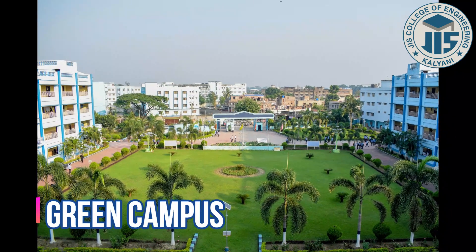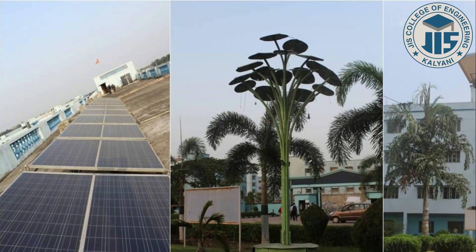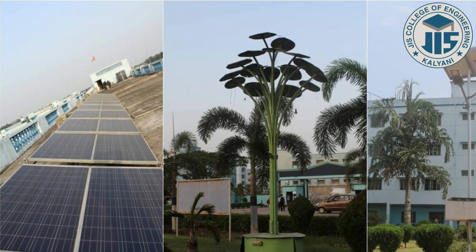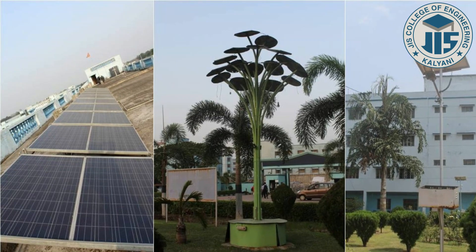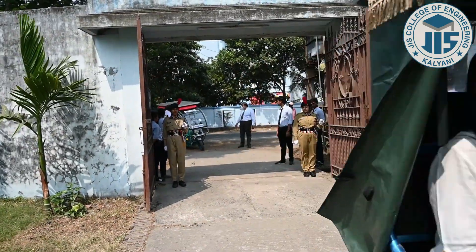JIS College of Engineering follows the Green Campus Initiative. Under this initiative, solar panels are used to power a few sections of the campus, trees are planted in available empty spaces, and electronic and other kinds of waste are recycled.